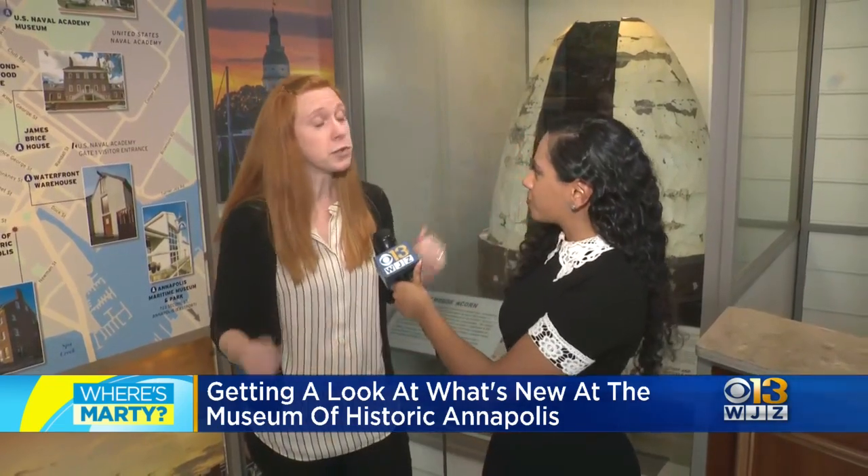Tell us more about Historic Annapolis. So Historic Annapolis runs this museum — we opened it about a year ago. We are the leading history and preservation nonprofit in Annapolis, and it's our mission to preserve and protect the history of Annapolis and connect people with that rich heritage.